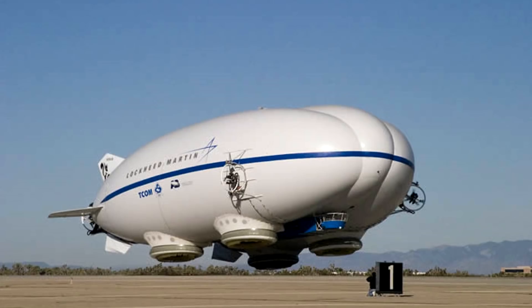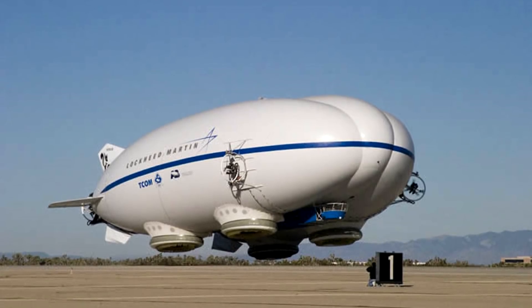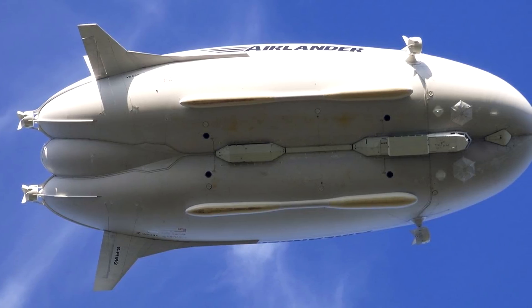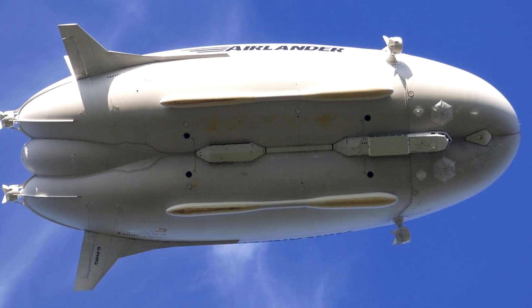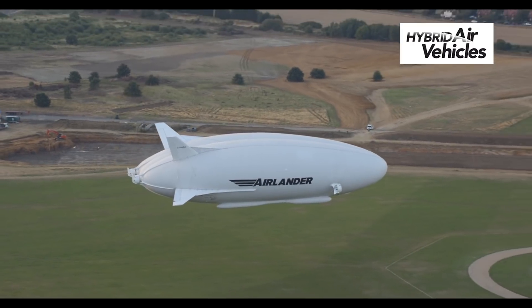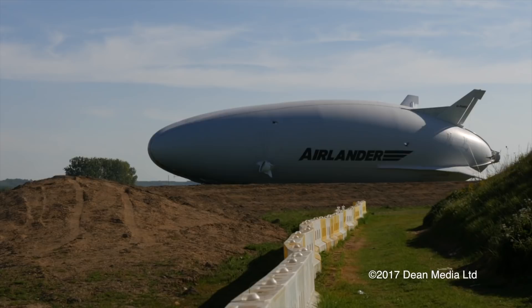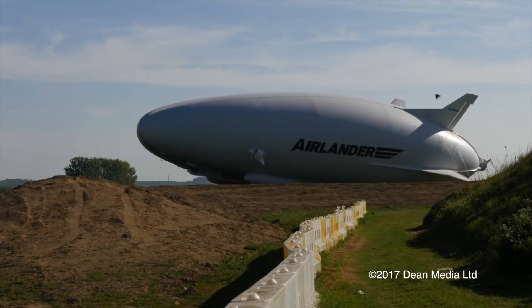The dirigible can also be used as a luxury cruiser for laid-back flights. For this purpose, a 2.5 times larger cabin can be installed. Some yachts cost hundreds of millions of dollars, but the airship will cost only 35 million, which may be appealing to people who can afford such expensive toys.